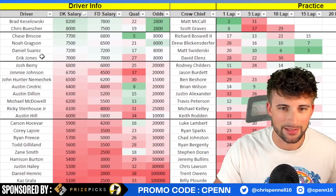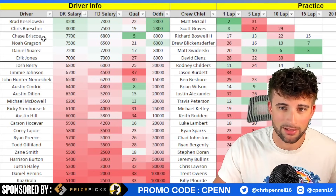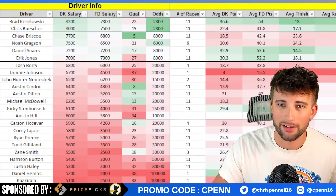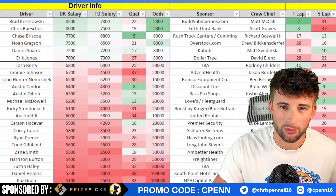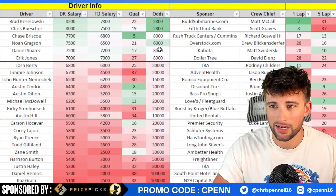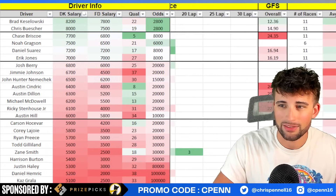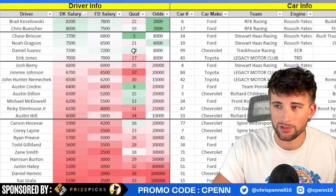In the $7k range: Chase Briscoe starts fifth - too high for me. Noah Gragson starts 21st - very fast at Vegas, 16th in the five-lap, 10th in the ten, seventh in the 15. Between those two SHR cars I'd go Gragson. Daniel Suarez starts 17th with some speed this weekend. Looking at his numbers since 2023 at large ovals, Trackhouse tends to have speed there - nine top-20s, seven top-15s. Practice showed sixth and third in the runs. Suarez ownership might be low because people are fitting in guys up top. I like the practice speeds. Eric Jones starts 27th - fringe top-20 guy but I prefer Suarez and Gragson.